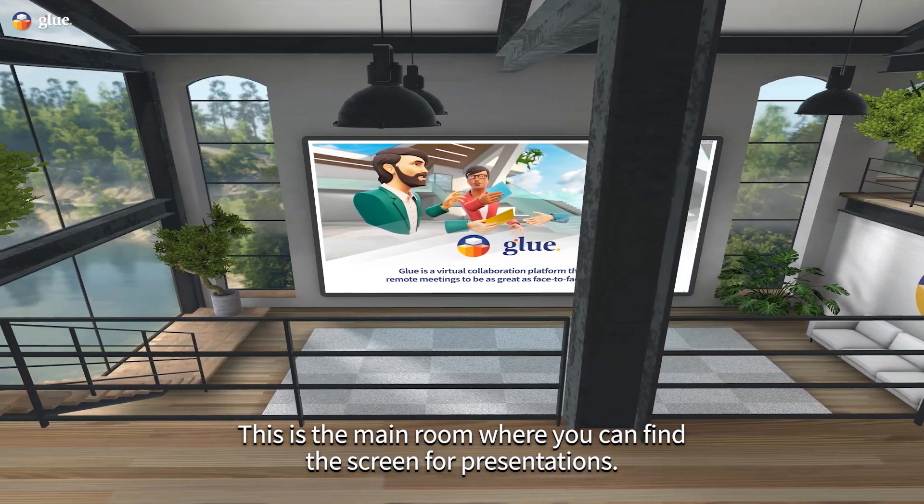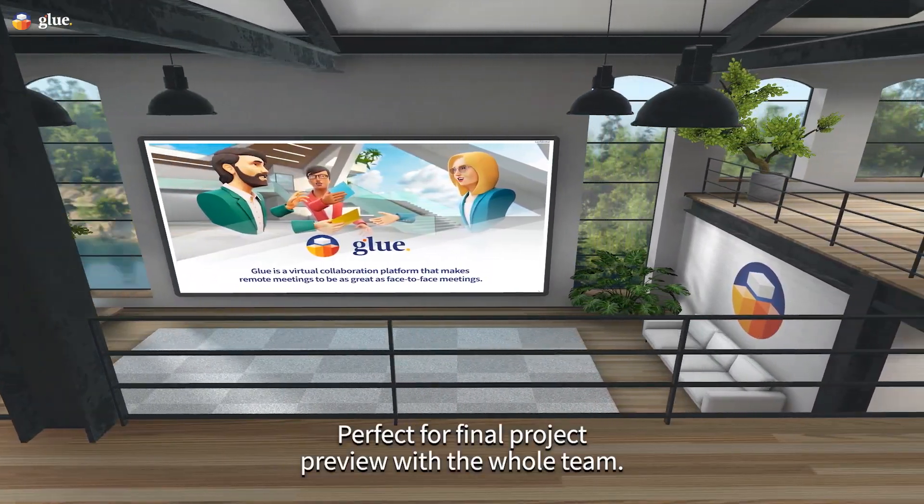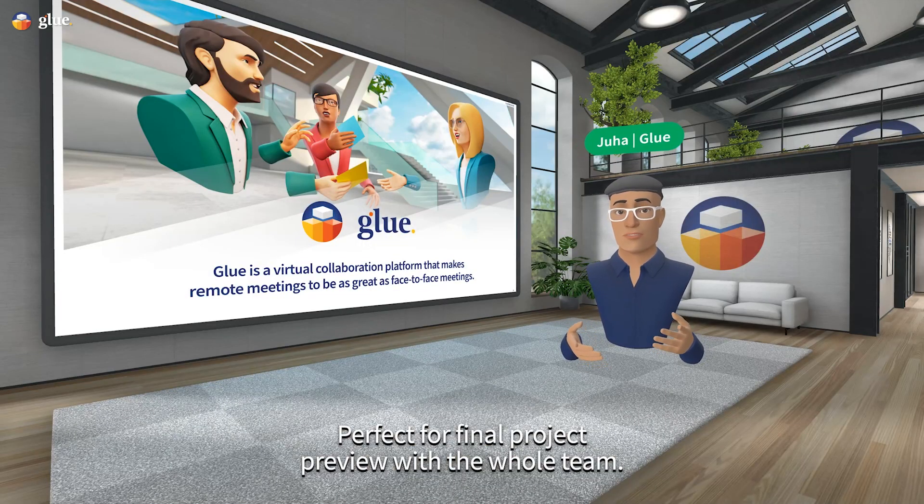This is the main room where you can find the screen for presentations. Perfect for final project review with the whole team.